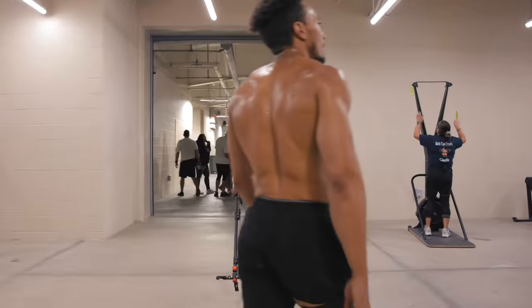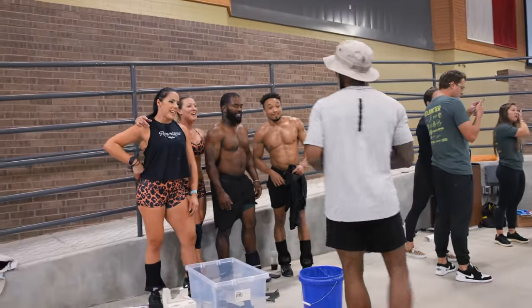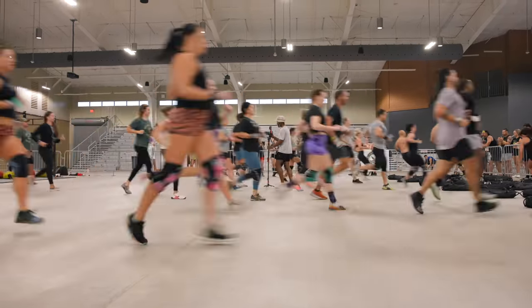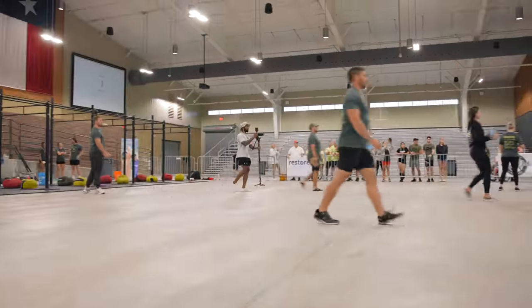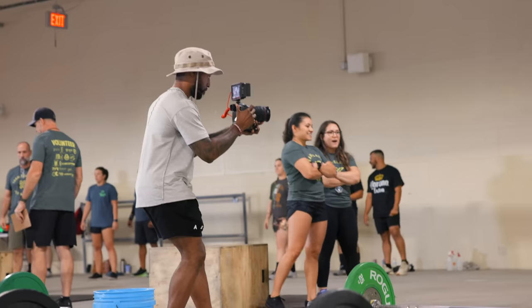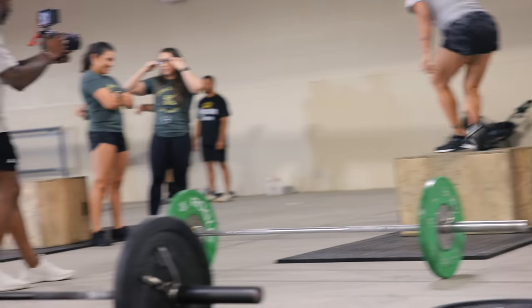The following day, I took the R3 to shoot a CrossFit competition. Shooting CrossFit is kind of like shooting football, except the lighting is way worse and it's much harder to predict what's going to happen. This was also a client job, so nailing the shots was a given.